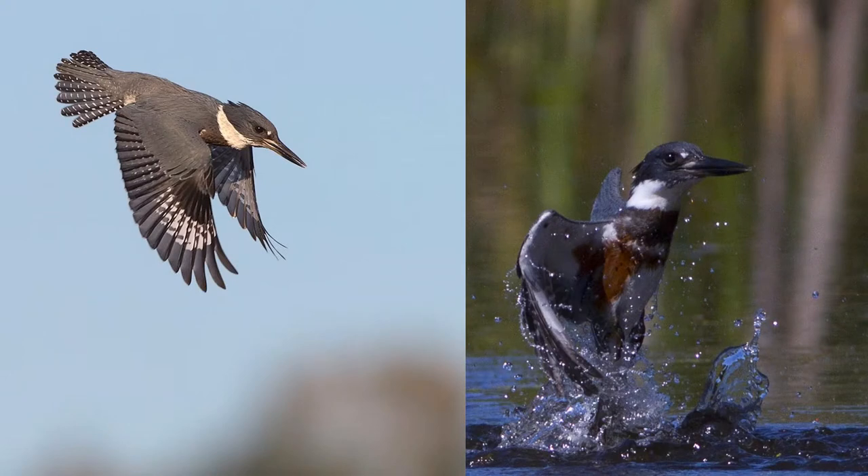When Belted Kingfishers forage, they'll fly and dive with closed eyes, grab the prey in their bill with a pincer-like motion. They select clear waters with an unobstructed view and low turbidity, and they'll perch nearby on twigs, docks, or pilings.